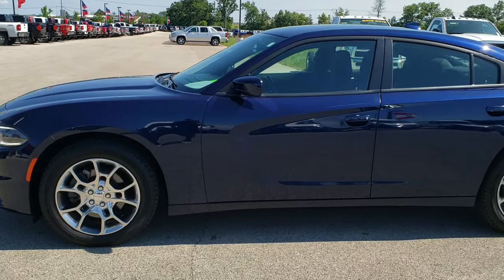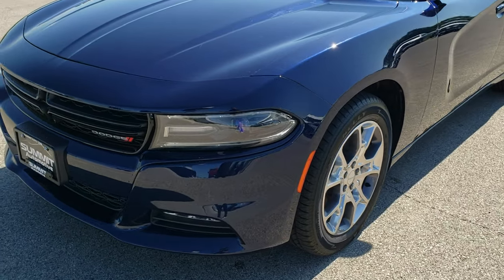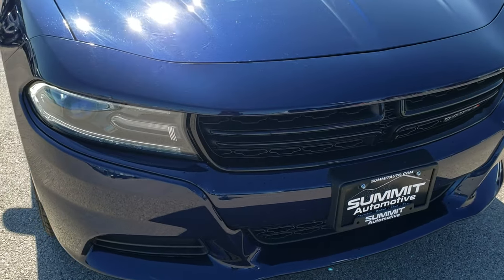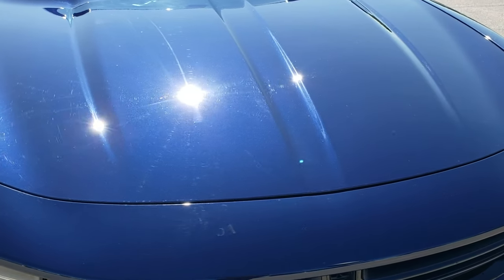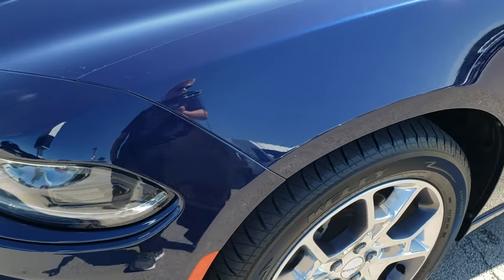This is stock number 10049A. We are here at Summit Automotive in Fond du Lac, Wisconsin, your new and used car headquarters. Today we are checking out this super clean 2016 Dodge Charger. This vehicle has the award-winning 3.6 liter Pentastar V6 motor. Jazz blue is the color.